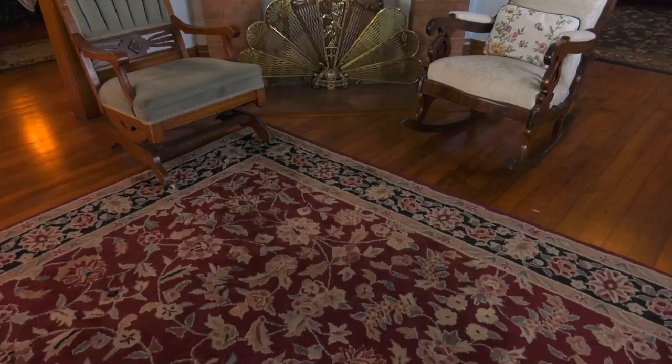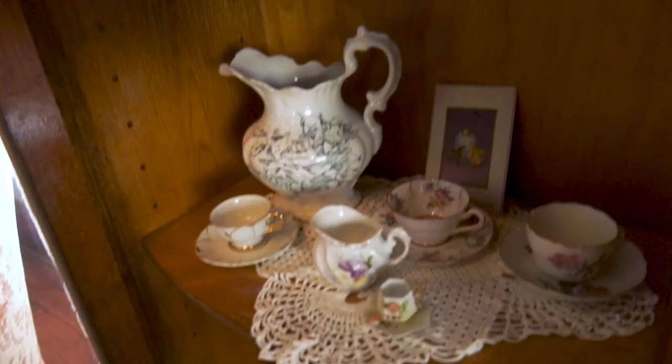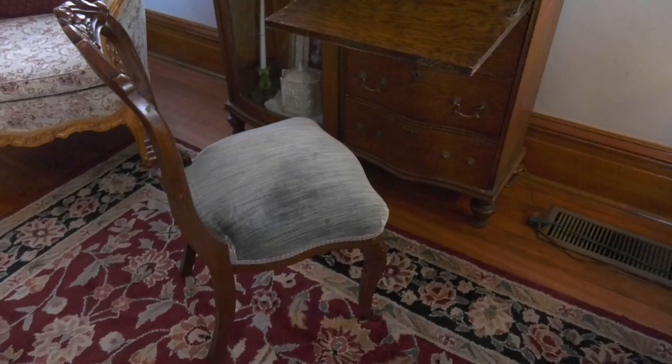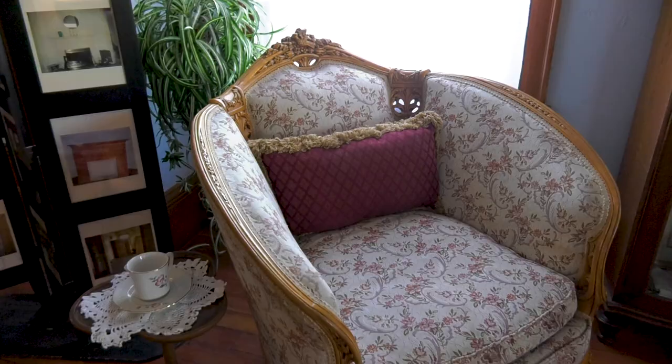This room was the parlor. It would have been used primarily for your guests. This was a prim and proper era — your guests would be down here, and this is where you would put your finery. The furnishings of this house are of the period. We've been very fortunate by some of our members donating this lovely settee and the matching barrel chair.